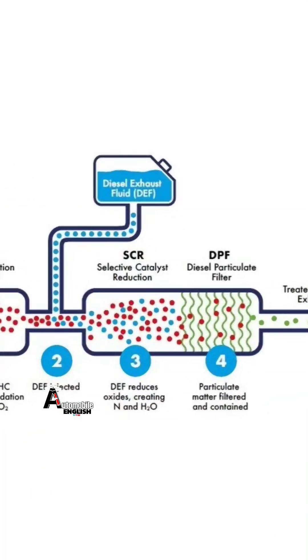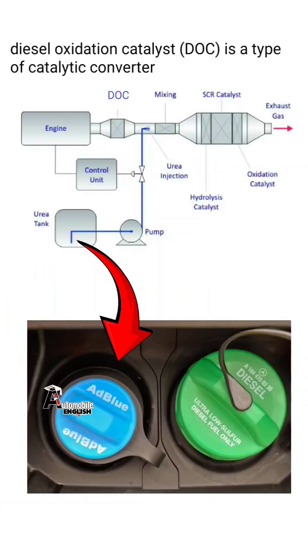However, when it comes to BS-6 diesel engines, the SCR Selective Catalytic Reduction System is used to reduce the amount of nitrogen oxides more efficiently than EGR.